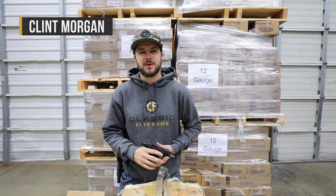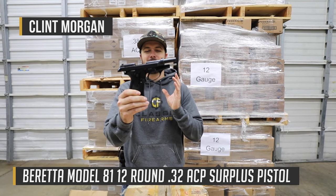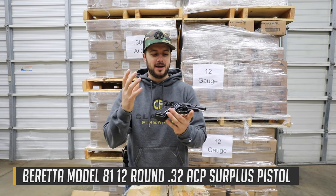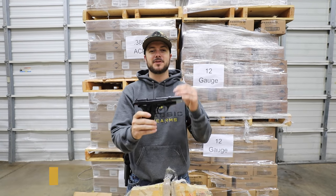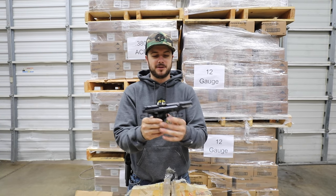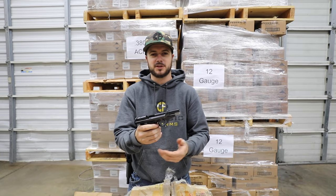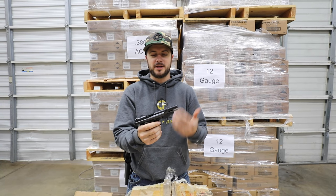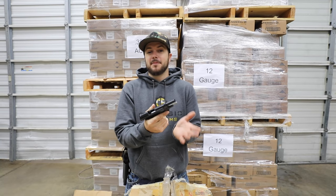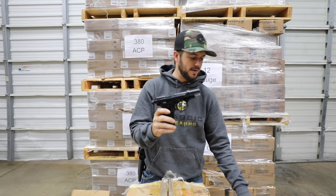What's going on guys, Clint here with Classic Firearms. I've got one of our Beretta 81s here and these things I have been so impressed with how they've performed recently. Since I've been here I have not seen another surplus pistol fly off the shelves like these have. These Beretta 81s have been so popular, chambered in .32 ACP or 7.65 Browning — they're light recoil, easy shooting, and accurate pistols. I'm a big fan, and we've got both the Beretta 81s and the BBs in here.